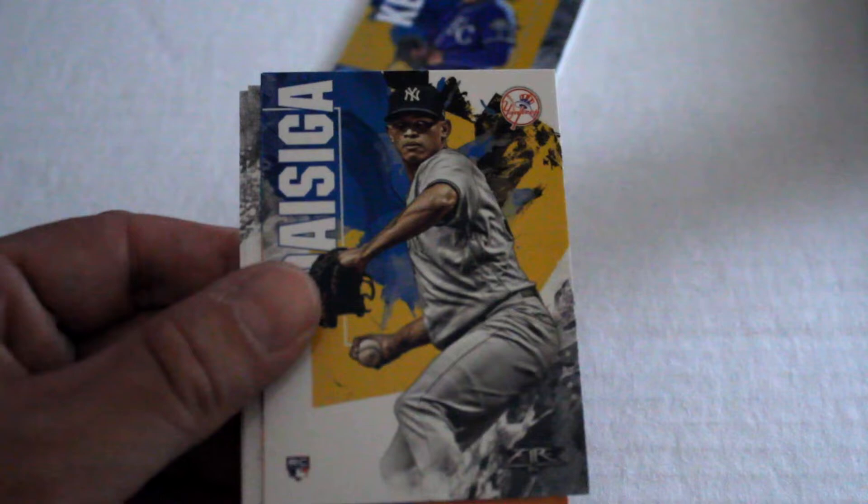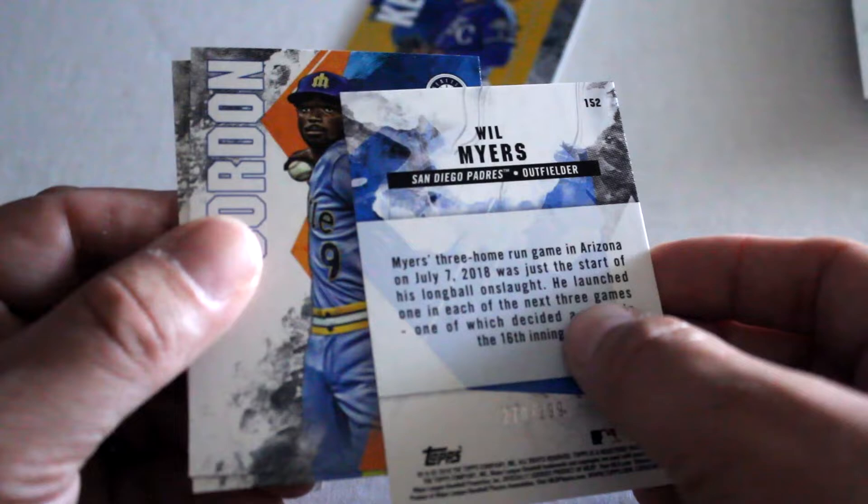We've got Garcia, Cobb, John Oseguera, Myers — numbered out of 299.